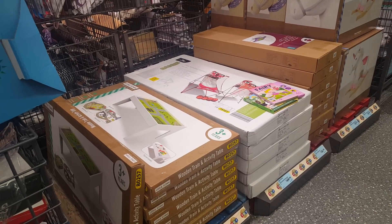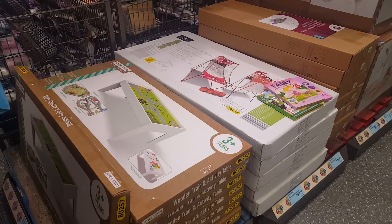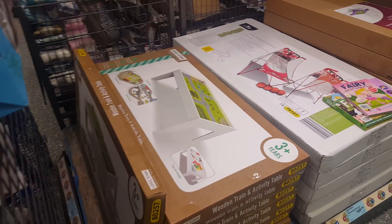Hi guys, we've just popped into Aldi to get a few bits and I've noticed that they've changed the little middle section here, so we'll just have a look and see what they've got.